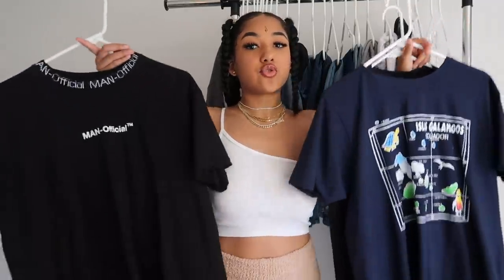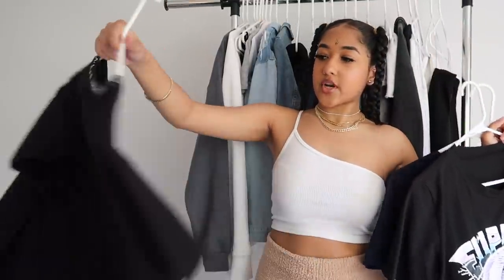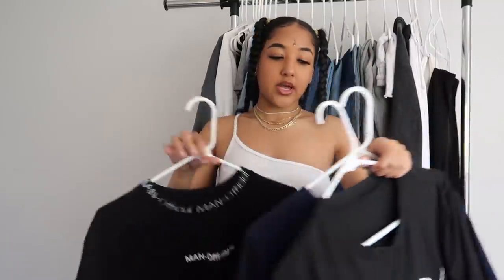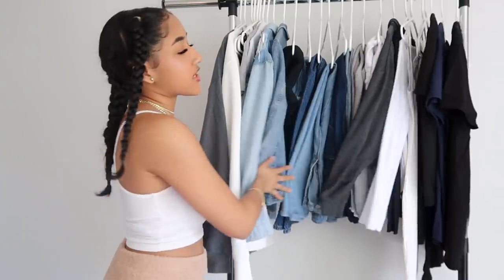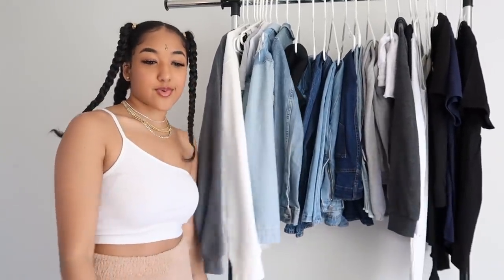The last essentials are graphic tees, especially if you're into street wear or a casual look. I got a few from Boohoo, Depop, and Shein. Graphic tees are really good for dressing down casually, just chilling, wearing under sweatsuits or hoodies. Those are just essential to your closet.